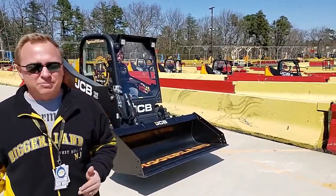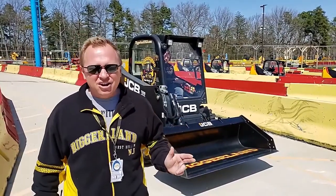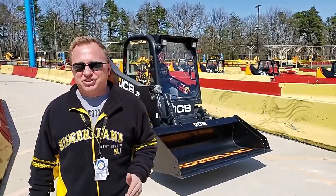Make sure you tune in every Monday, Wednesday, and Friday for the Daily Dig, Diggerland's educational series.